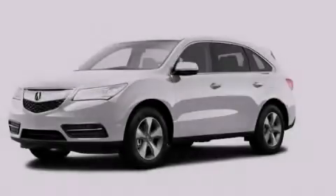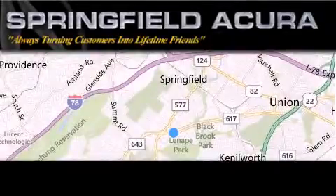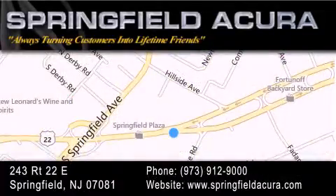We hope you found this video informative. Please contact us today. Springfield Acura is located at 243 Route 22 East in Springfield. As we turn customers into lifetime friends, our goal is to continue to strive in exceeding your expectations to ensure that you'll return for future visits.